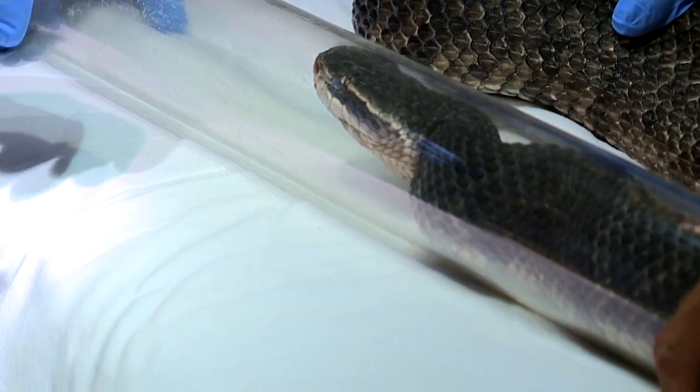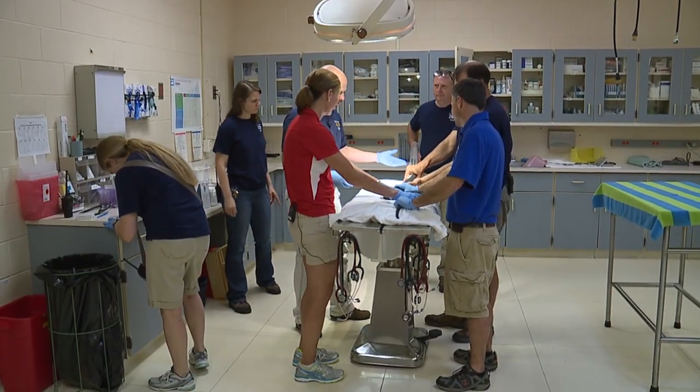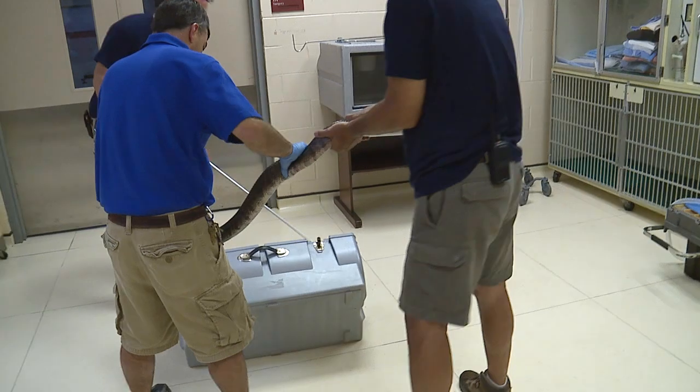Dr. Minter's prognosis for the snake is promising, but more tests may be needed. From the exam, it looked like a healthy snake. That doesn't mean their work is done — they have a rattlesnake they're getting ready to do in about five minutes. Just another day on the job at the North Carolina Zoo. I love this job. Shannon Smith, Fox 8 News.